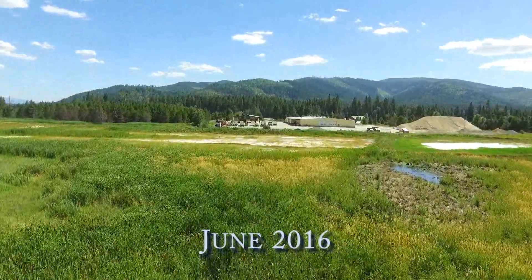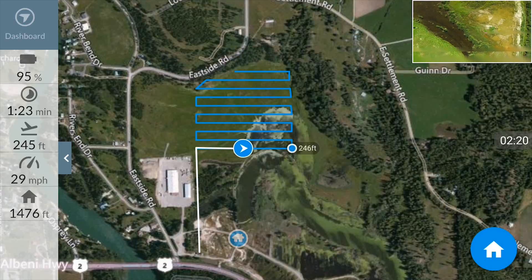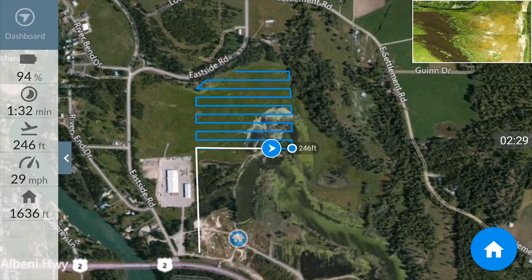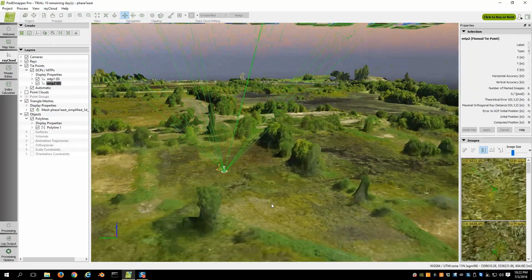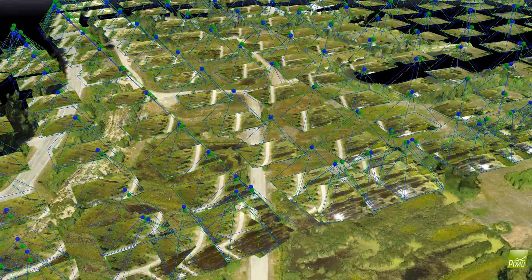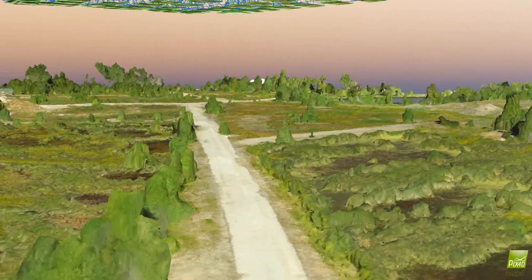One thing that's really revolutionized our ability to document this is the advent of drones. We can program a flight grid for a drone to fly autonomously over a given area and geographically map it. With three-dimensional drone mapping you can record every point from half a dozen different angles, which enables you to build a three-dimensionally correct model of the terrain. The drone takes hundreds of pictures, and then we use software to combine them all into one orthographically correct geomap.